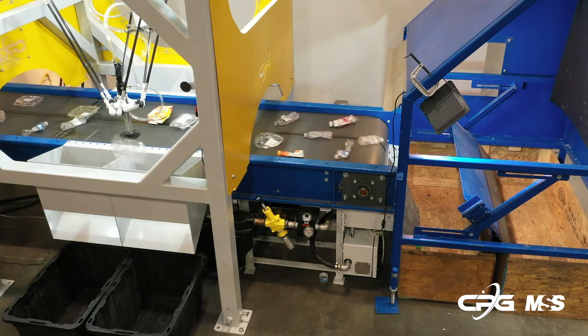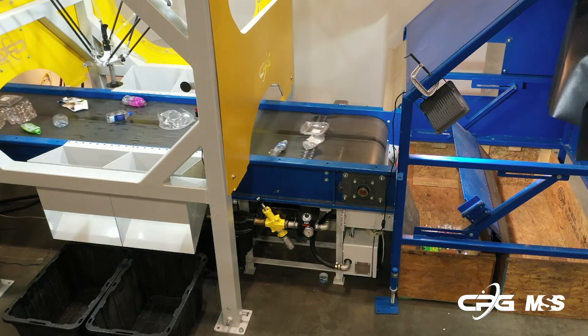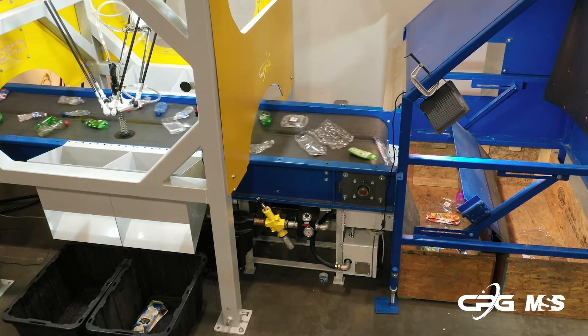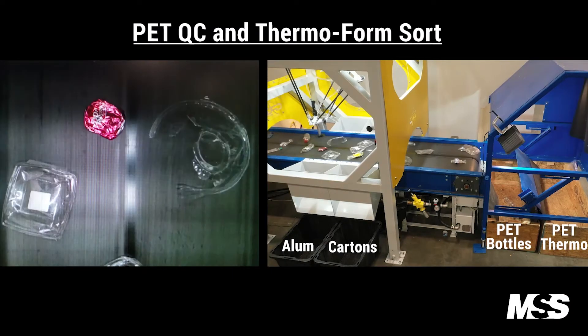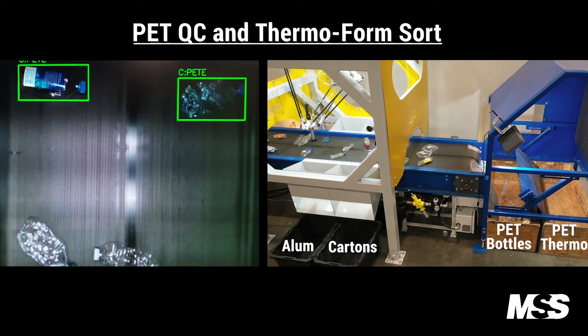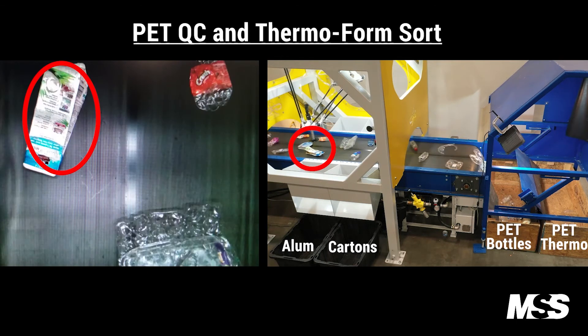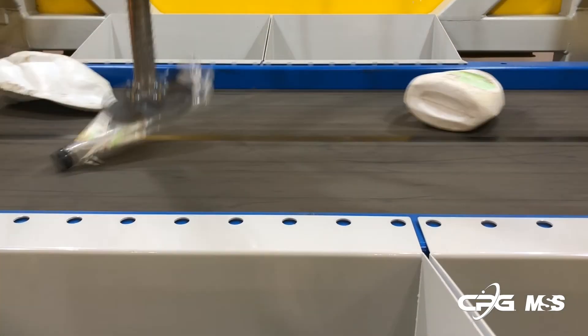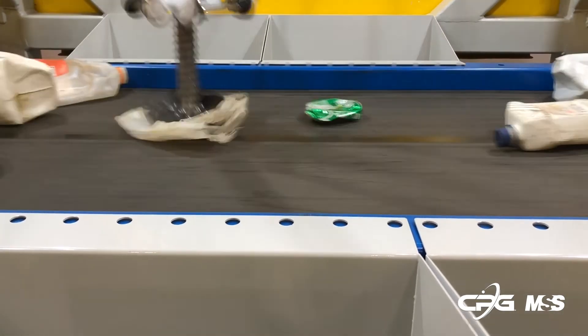Technologies like artificial intelligence and robots are all the buzz in the industry, but their applications are still quite limited. Their options should be carefully evaluated for their true sensor capabilities, possible picks per minute, material surges, 3D shape and rigidity of the targeted commodities, effector design, monthly maintenance cost, and more.